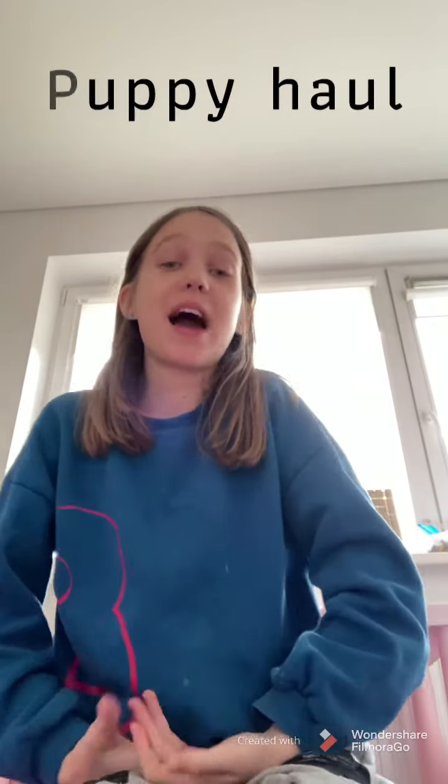Hello guys, welcome back to my channel, and today I'm doing such an exciting video. I'm doing a puppy haul, because I am getting a new puppy very soon.